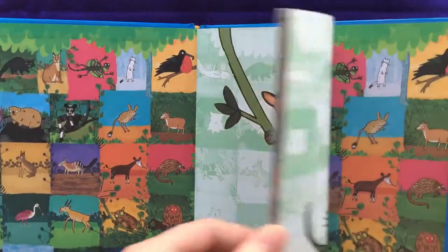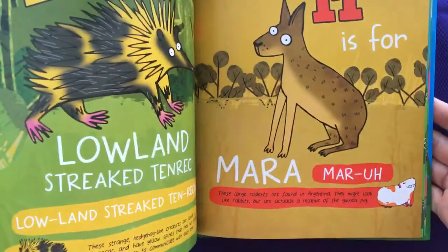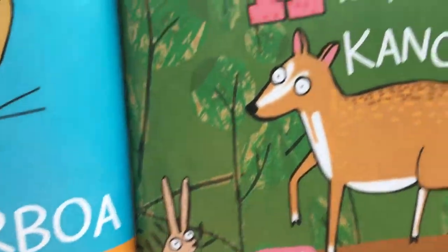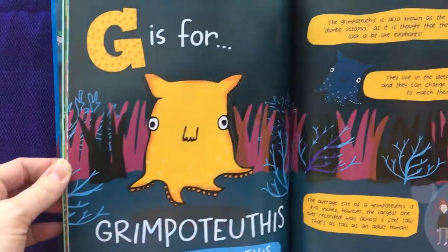It goes through and you'll see that it is beautifully illustrated. Each page goes through the animal and shows you some interesting facts about it, and how to pronounce the unusual word is on there as well.